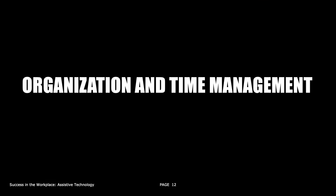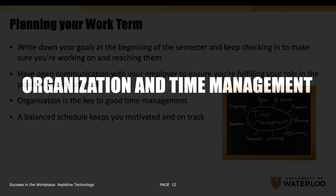Organization and time management. Planning your work term is a crucial first step to setting yourself up for success. Write down your goals at the beginning of the semester and keep checking in to make sure you're working on and reaching them. Have open communication with your employer to ensure you're fulfilling your role in the position as best you can. Organization is the key to good time management, and a balanced schedule keeps you motivated and on track.